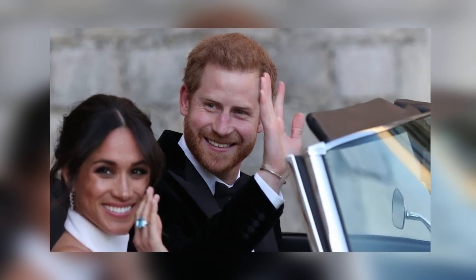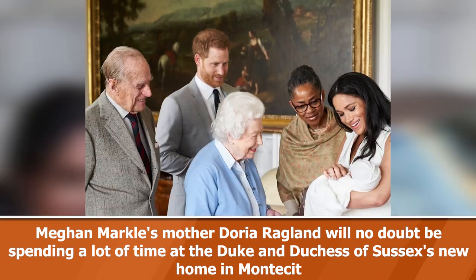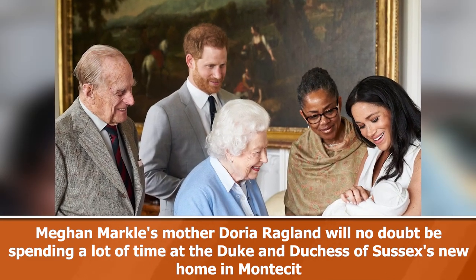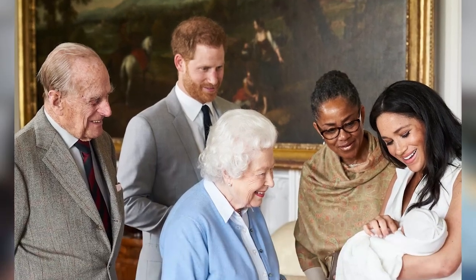The property is located in Hollywood, just east of Los Angeles International Airport. Doria inherited the home from her father when he passed away in 2011, and thus did not pay for the property herself.